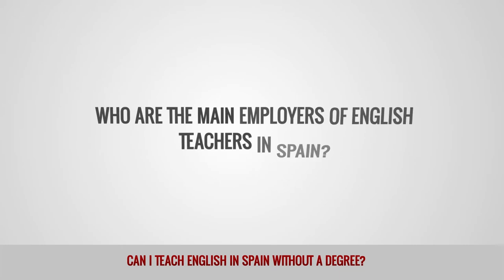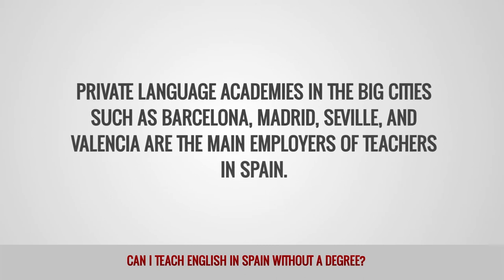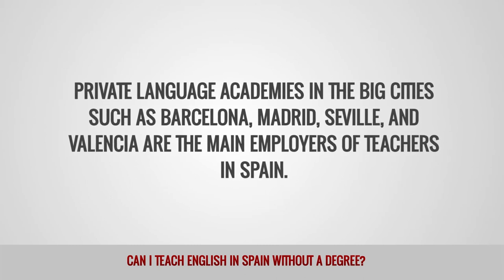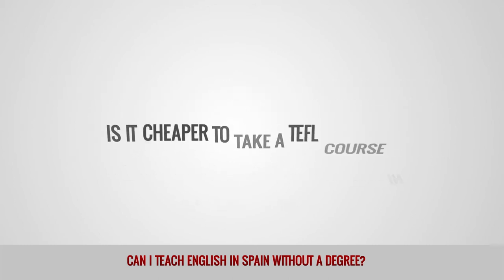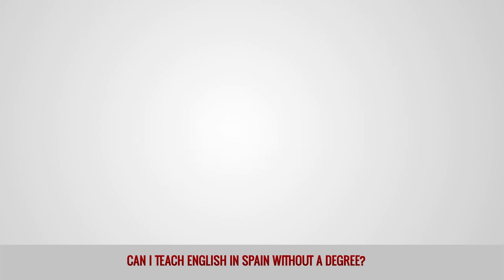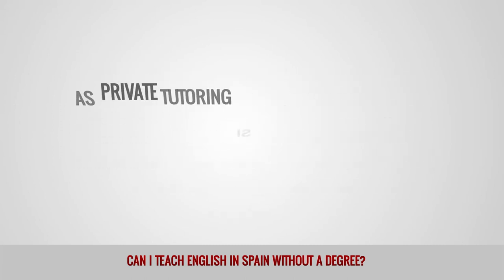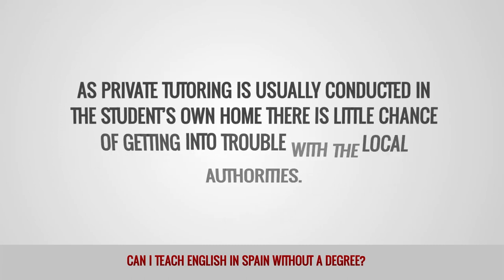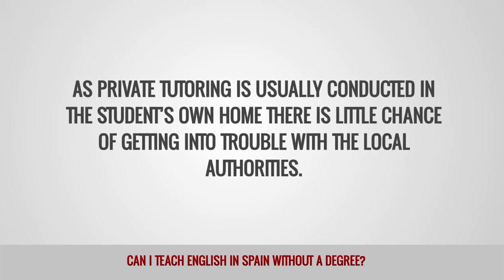Who are the main employers of English teachers in Spain? Private language academies in the big cities such as Barcelona, Madrid, Seville and Valencia are the main employers of teachers in Spain. However, there has been a growing shift towards private tutoring in recent years, which is particularly great news for Americans who are only able to get a tourist visa. As private tutoring is usually conducted in the student's own home, there is little chance of getting into trouble with the local authorities.